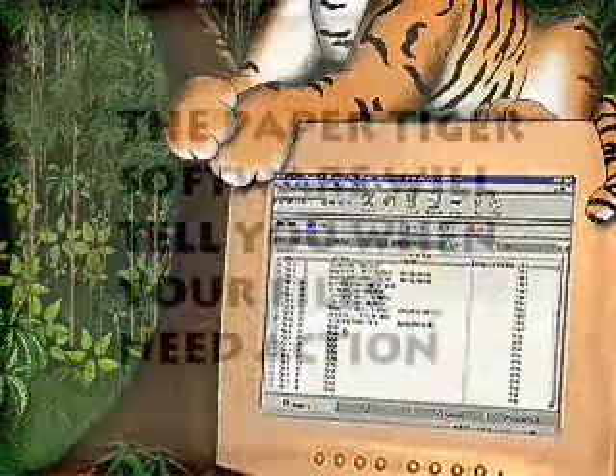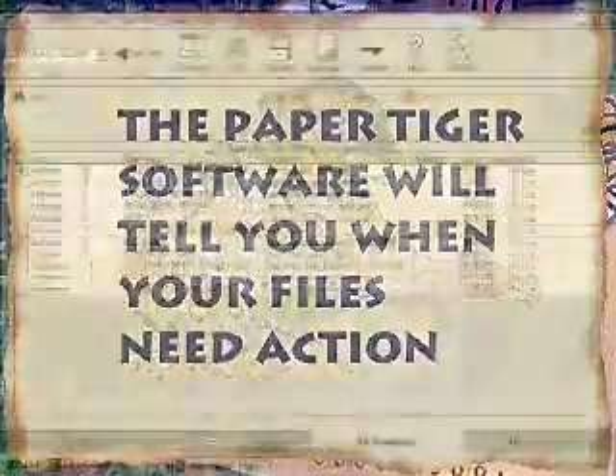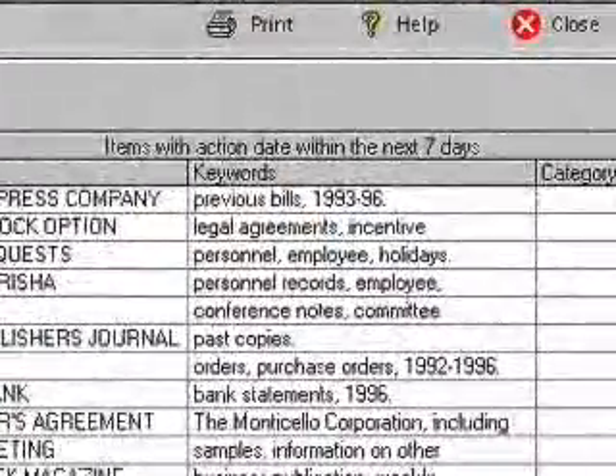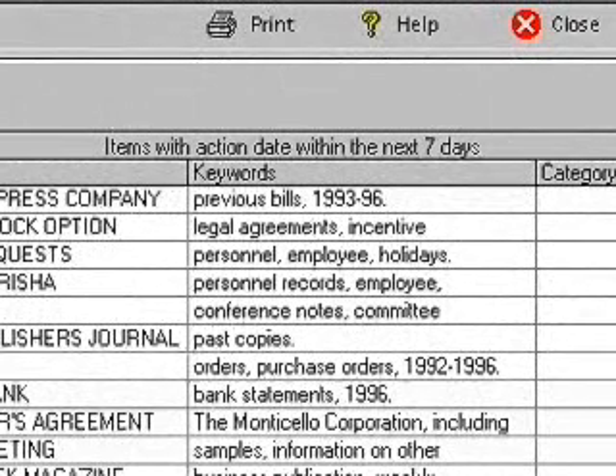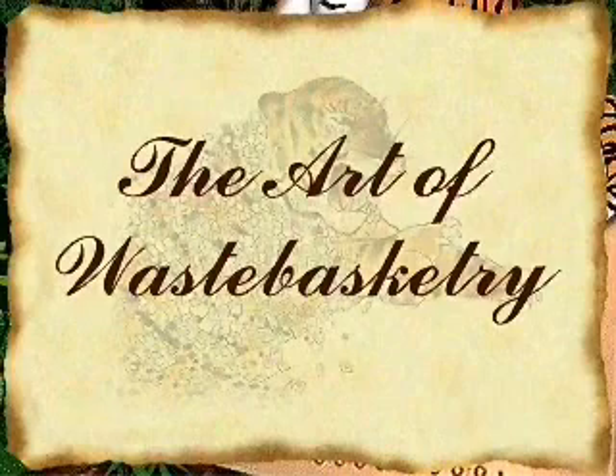The Paper Tiger program makes your files valuable because now your files will tell you when they need action. When the action date for a file occurs, the filed item is added to the reminders. When an item appears in the reminders, now is the time to file, act, or toss all over again. And you can use the Art of Waste Basketry guidelines to determine if you still need that piece of paper.